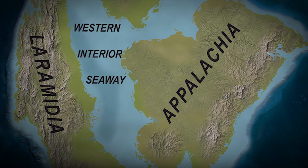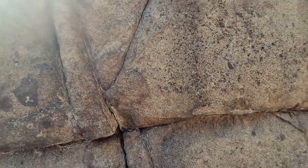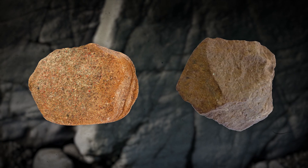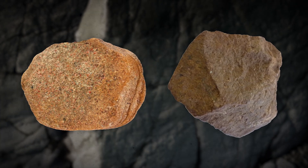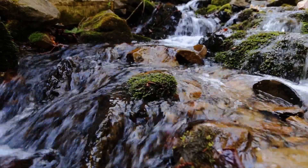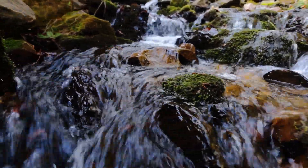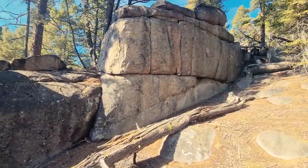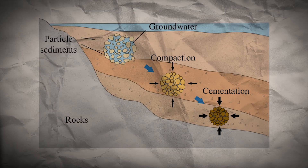This seaway played a crucial role in the geological and ecological dynamics of the region. This natural rock formation is primarily composed of sandstone and mudstone, which were formed through the deposition of ancient river sediments over millions of years, accumulating in layers that were eventually compressed and cemented into solid rock through the process known as lithification.